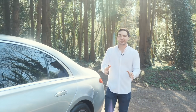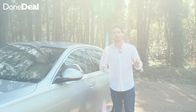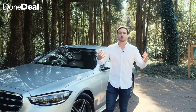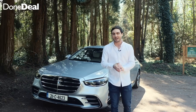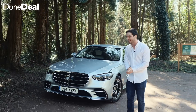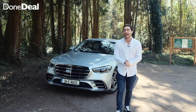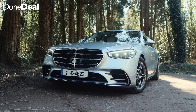Hello and welcome back to the DoneDeal YouTube channel. I'm David O.C. and today we've come to the sunny south for a couple of reasons. DoneDeal's trusted dealer network are of course nationwide, and also because MSL Cork have teed us up an S-Class to test drive. At first glance it looks phenomenal.